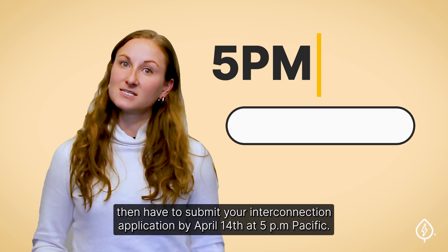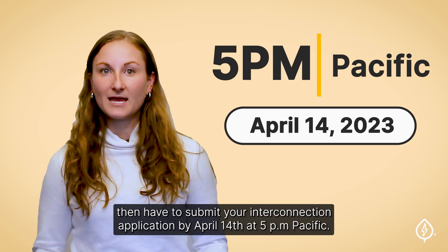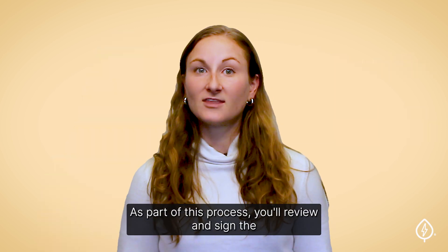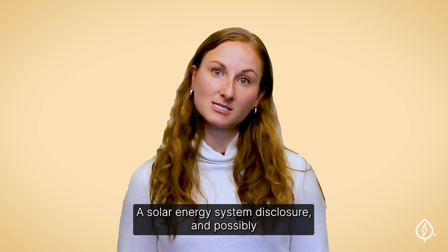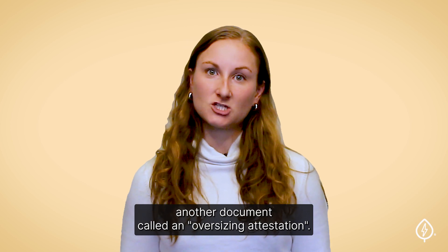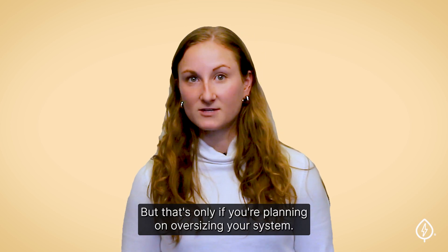Your installer will then have to submit your interconnection application by April 14th at 5 p.m. Pacific. As part of this process, you will review and sign the California Solar Consumer Protection Guide, a solar energy system disclosure, and possibly another document called an oversizing attestation, but that's only if you're planning on oversizing your system.